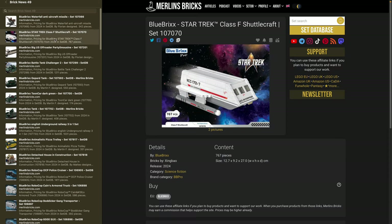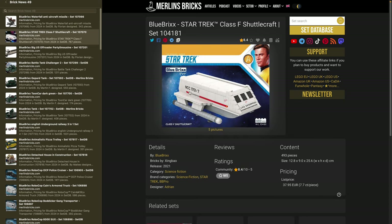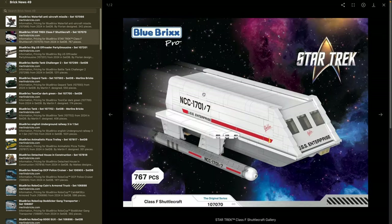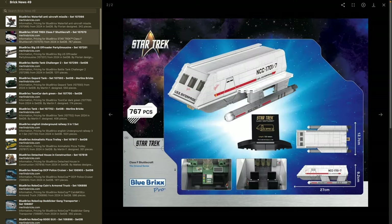Blue Bricks has also announced an update on the Star Trek Class F Shuttlecraft, set 107070. Comparing the two models, what immediately catches the eye is that the new version has a ton more prints. I've never built the original one, but I've been told the warp drives were quite unstable, so I guess that's also something they fixed — though at this point that's only speculation. We definitely have more prints and a few more details on the ship.